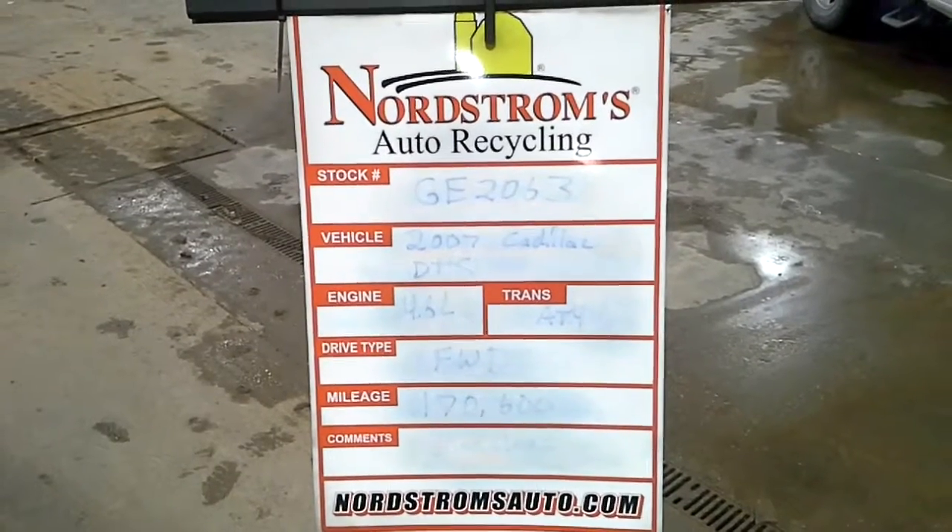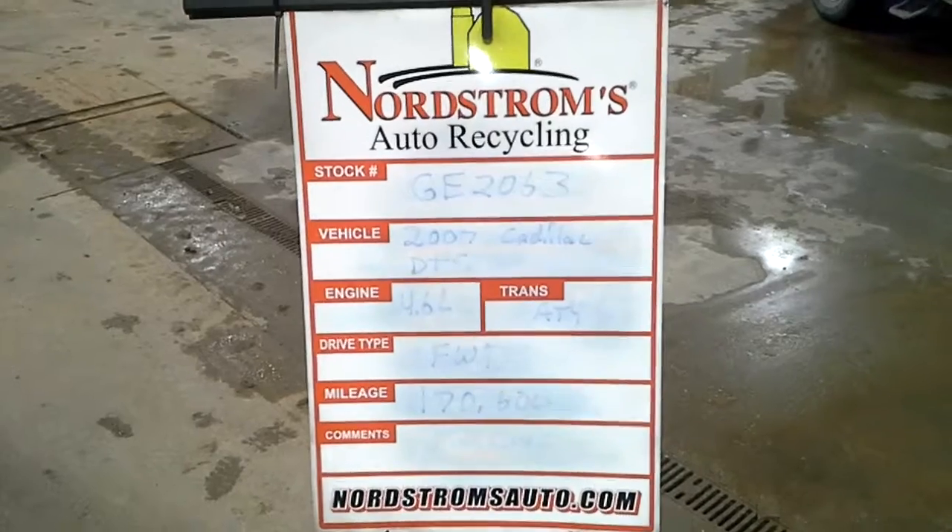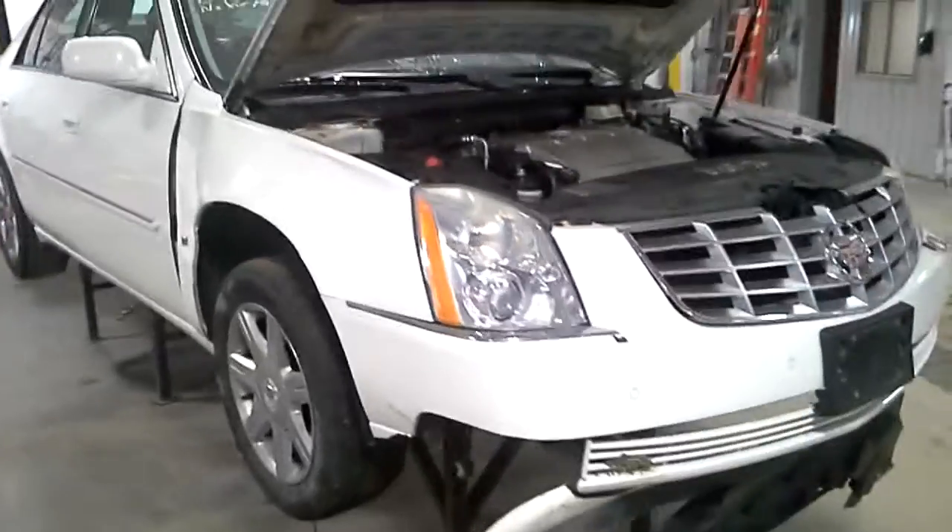Stock number GE 2063, 2007 Cadillac DTS, 4.6-liter, automatic 4-speed, front-wheel drive with 170,600 miles, white color, involved in a rollover.